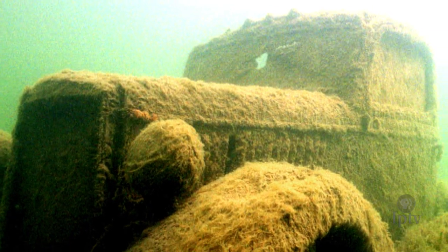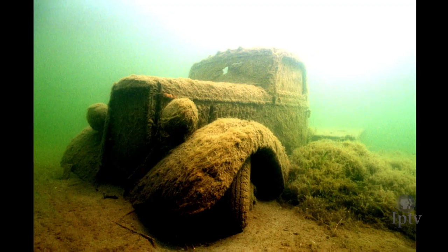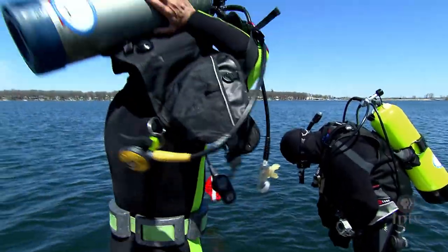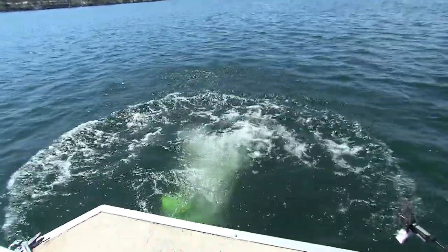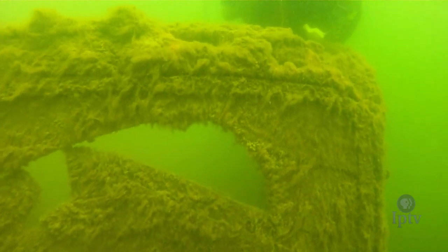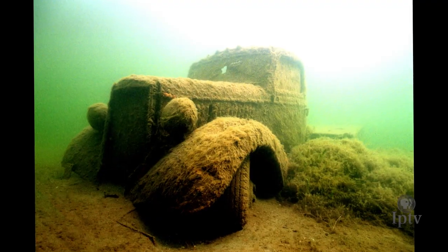One of his signature photos is a 1940s-era ice truck resting for more than 50 years below the surface, but it requires expert navigation to find. In 1948, it slipped off the ice and sank into 22 feet of water in the middle of Smith's Bay. When Lloyd began diving in 1992, he had heard the truck was out there but could not find anyone who had actually seen it — most divers assumed it had rusted away. It has since become the most popular dive site on West Lake Okoboji.